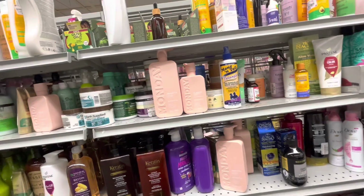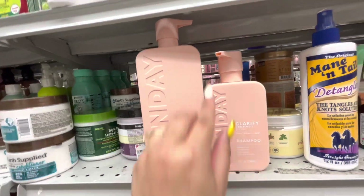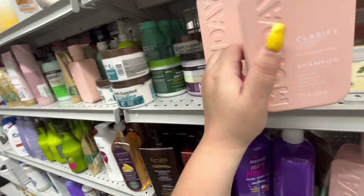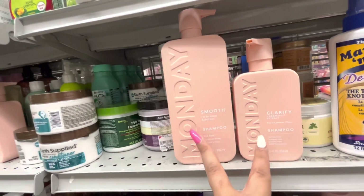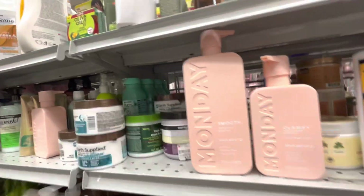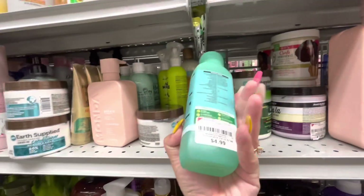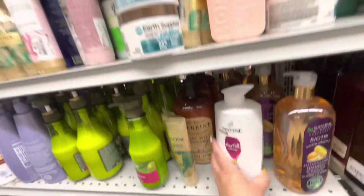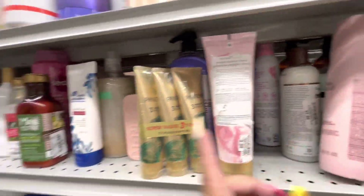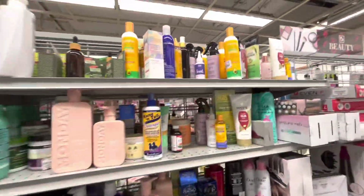They have a lot of good brands right now — Garnier Hair Treats $4.99, Pantene the big one $5.99, Dove back there, Head and Shoulders. Lots of good hair care at a cheaper price.